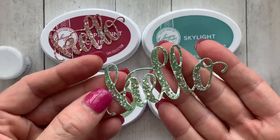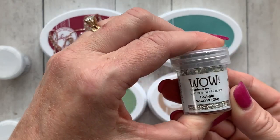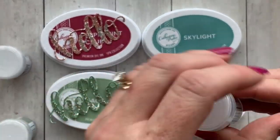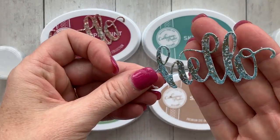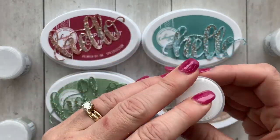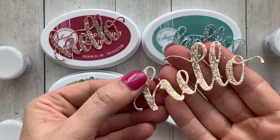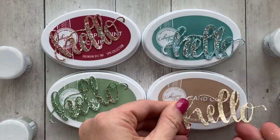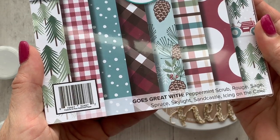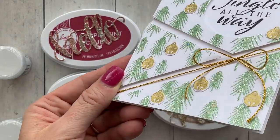We also added some glitter in there, which is perfect for the holidays. You can see each one of these on the hello die. Such gorgeous sparkle. Look at that skylight — it's so beautiful. And we're also offering Sandcastle, which is a gorgeous neutral and has almost a kind of gold look. All four of these embossing powders will be perfect for your holiday card making and they were created to go with our Patterns in Pine patterned paper.